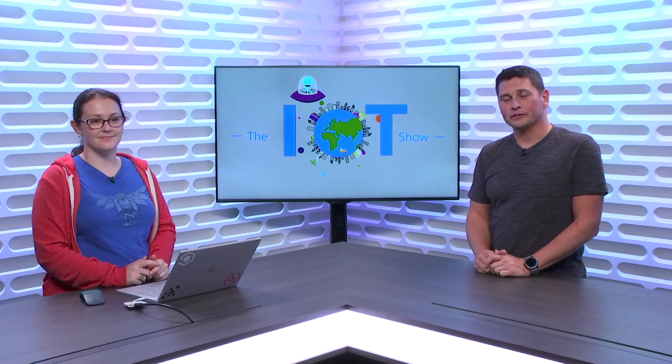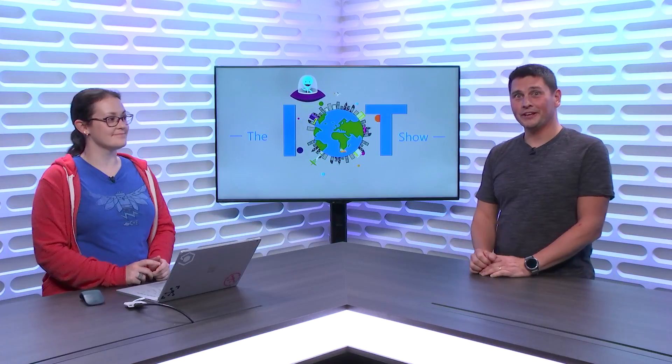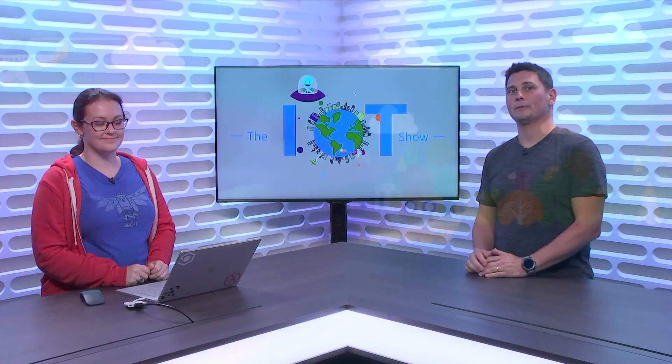Today on the IoT Show, we'll talk about the new features that the Device Provisioning Service offers, and we have Nicole Birdie for that, immediately with tons of nice demos.